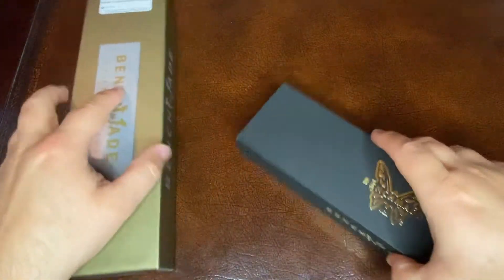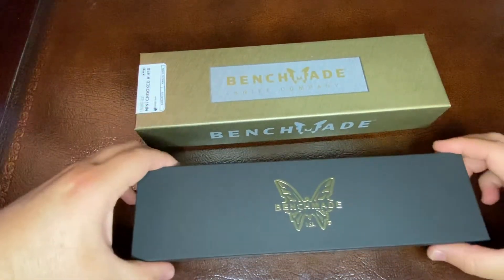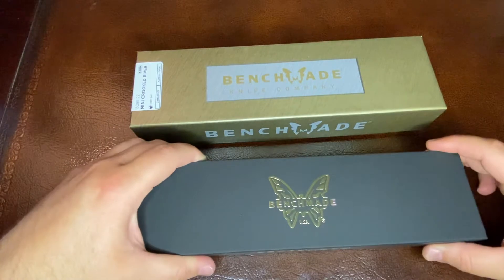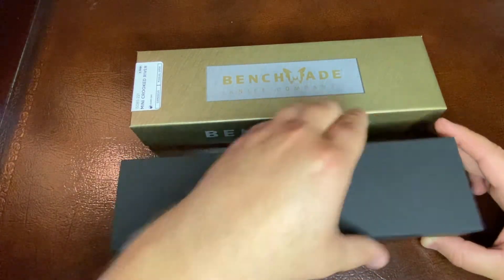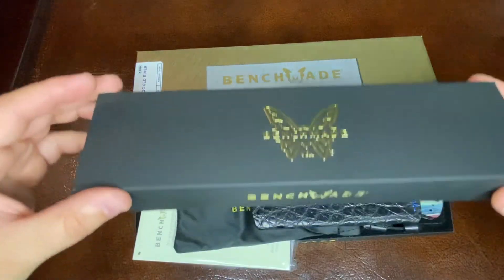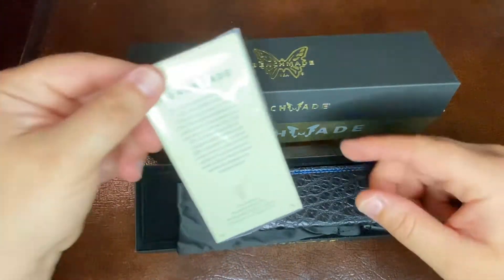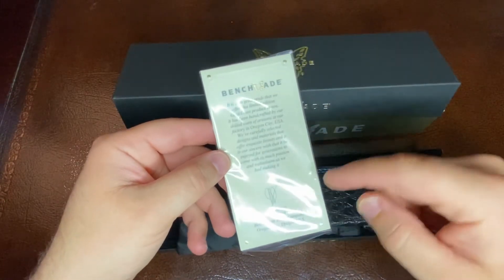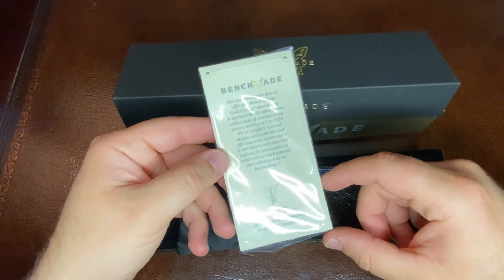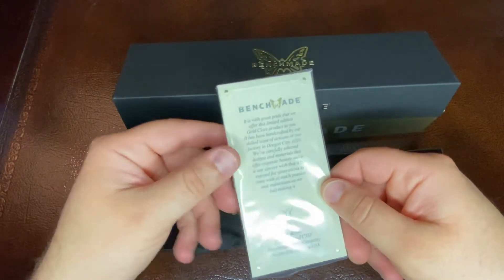So let's do an unboxing here. If you're not familiar with the Gold Class knives, typically they will come with this beautiful black box that we see here. We're going to open this up. And within each box will be a card with the Certificate of Authenticity with the new owner, John Deosses, son of Les Deosses.